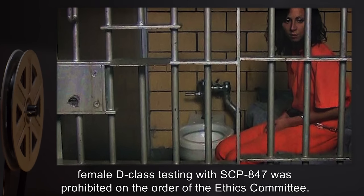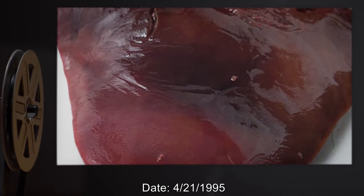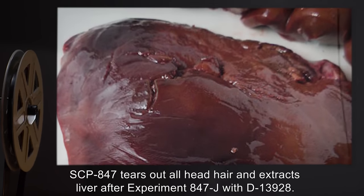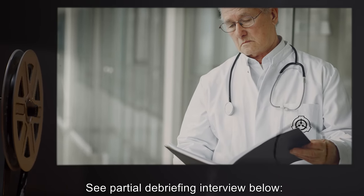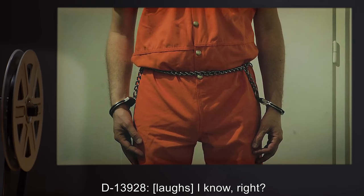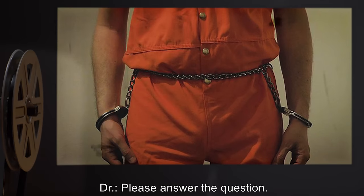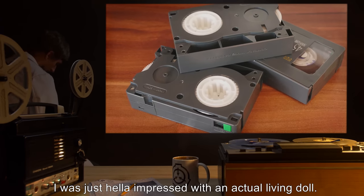At the conclusion of this harvest, female D-class testing with SCP-847 was prohibited on the order of the Ethics Committee. Date 4/21/1995: SCP-847 tears out all head hair and extracts liver after Experiment 847-J with D-13928. Partial debriefing interview — Doctor: 'Did you make any comment about SCP-847's hair?' D-13928: 'I know, right — the 80s are over. I didn't say much of anything. I was just impressed with an actual living doll.'